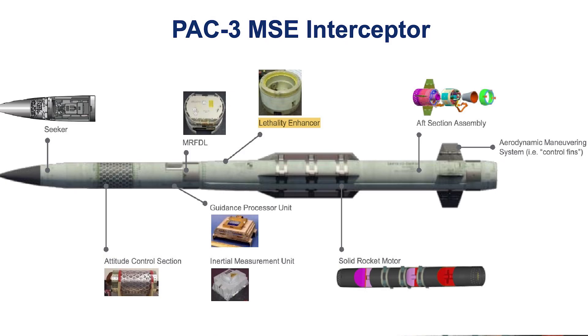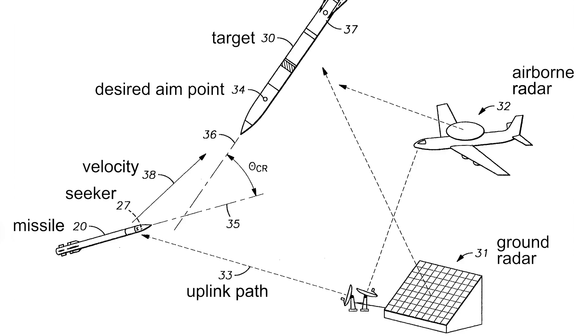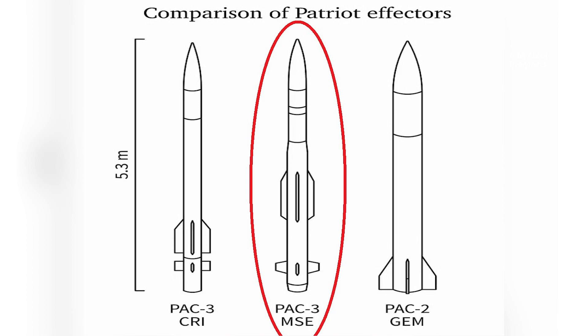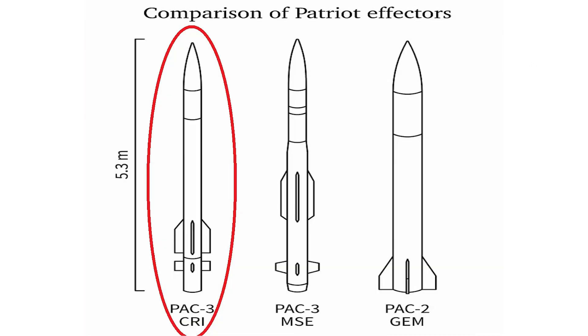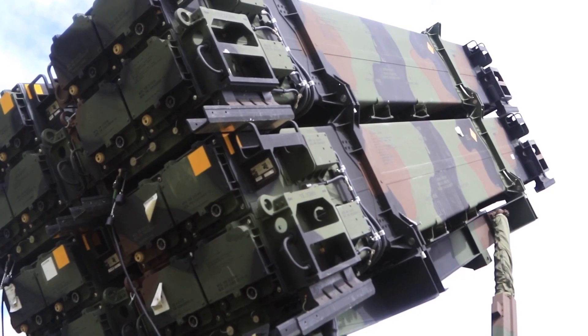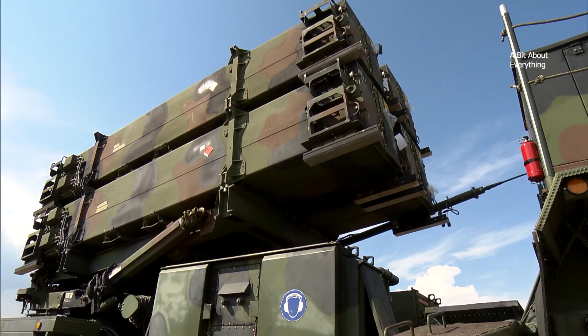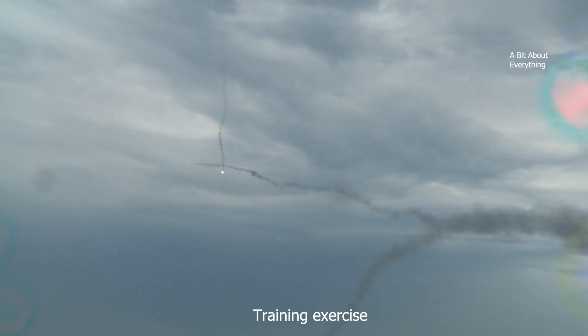The PAC-3 also features an active Ka-band radar seeker for end-game guidance and can reportedly defend an area seven times greater than the PAC-2. After deployment of the PAC-3 MSE, the Department of Defense redesignated existing PAC-3 systems as the PAC-3 CRI. Four PAC-3 CRIs can fit in each Patriot launch canister, and each missile weighs 312 kilograms, a third of the weight of the PAC-2 family missile. The MSE is the only PAC-3 family missile in production and in 2017 demonstrated the ability to intercept medium-range ballistic missile targets.